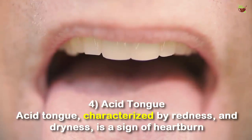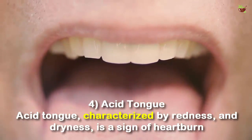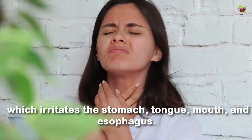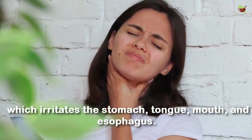Number 4: Acid tongue. An acid tongue, characterized by redness and dryness, is a sign of heartburn which is caused by the accumulation of stomach acid which irritates the stomach, tongue, mouth, and esophagus.